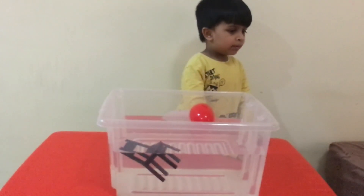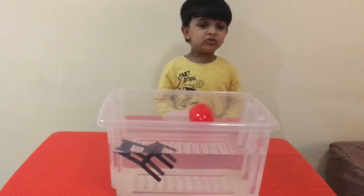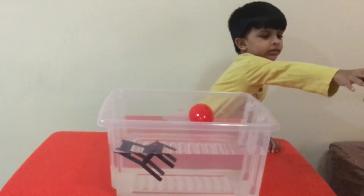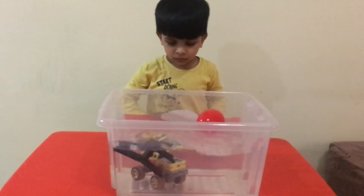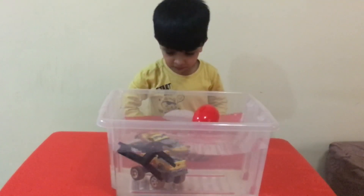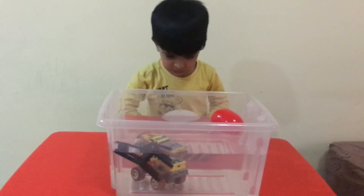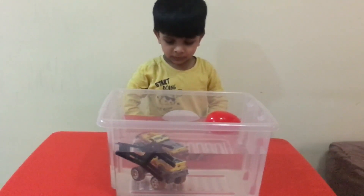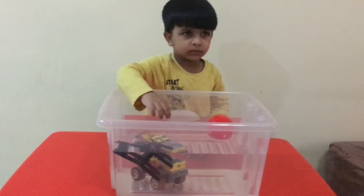Now, I'm going to give you a very heavy object. Let's see what will happen. Monster truck. One, two, three. Wow. The monster truck is completely sunk in the water. So, a monster truck is heavy.